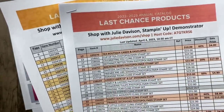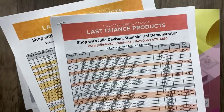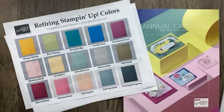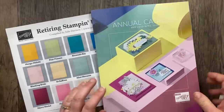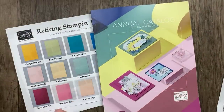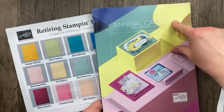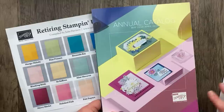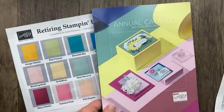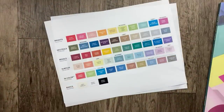Things are selling fast so make sure you get your favorites. You can shop in my online store at juliedavison.com/shop with the host code ATGTGKRS6 if your order is under $150. If you don't normally shop with me and you order $50 or more this month, I will send you a copy of the catalog. In about two weeks I will start getting catalogs mailed — taxes first, then catalogs. Watch for it mid-April.